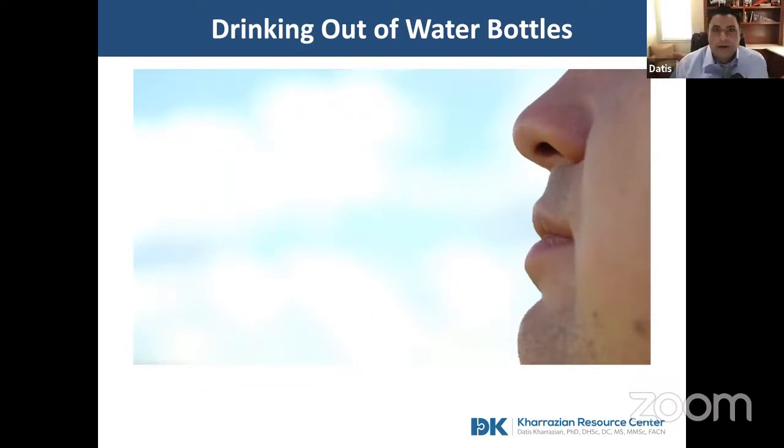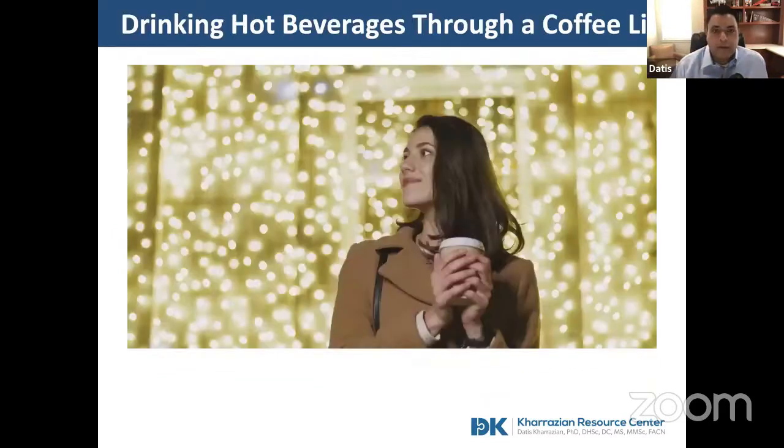If you're dealing with autoimmunity, you might think: I've cut out gluten and dairy and gone paleo and I'm doing all these things but I still don't feel better. One of the issues is you may actually be having autoimmune responses triggered by BPA exposure.